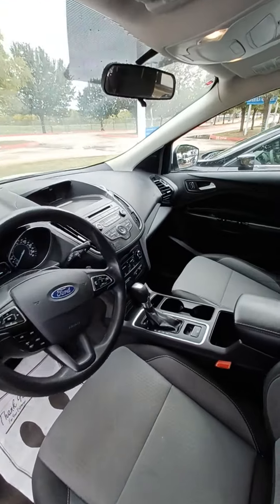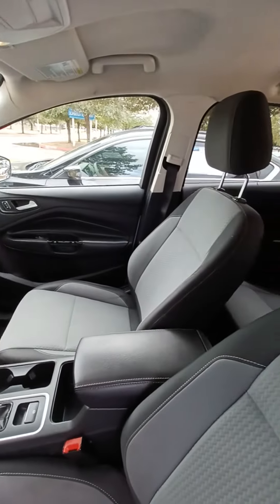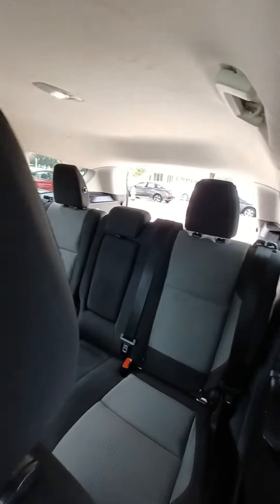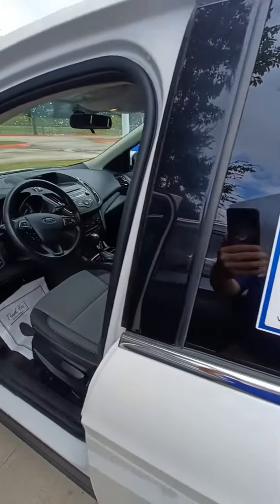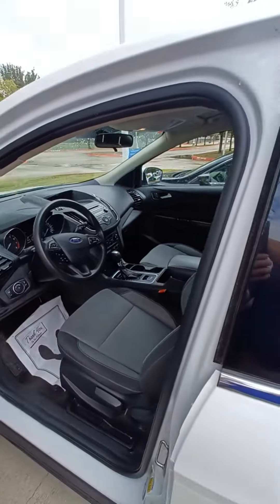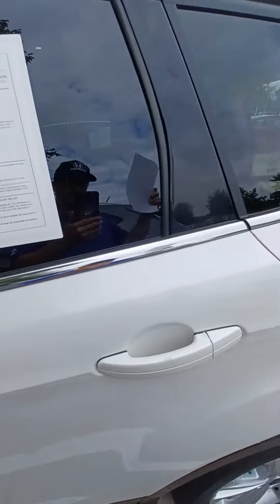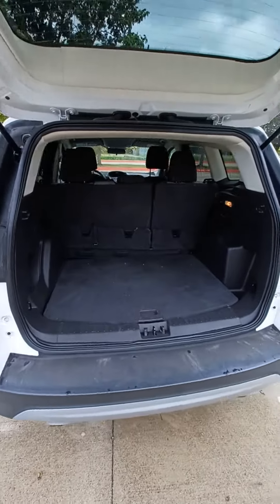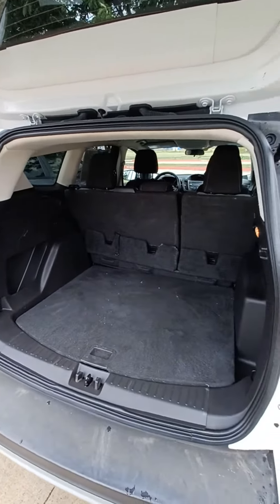Features include an exterior parking camera in the rear, front dual zone AC, split folding rear seats, remote keyless entry, steering wheel mounted audio controls, a rear window wiper, and a large trunk area.